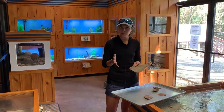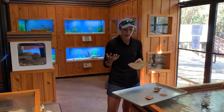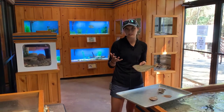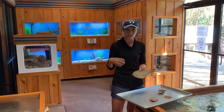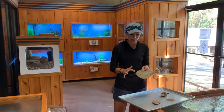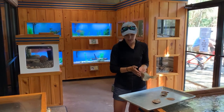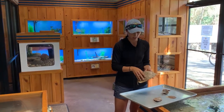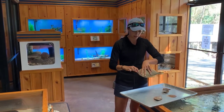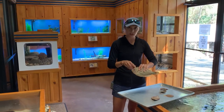A flounder isn't hatched with eyes on the same side, but at about 30 to 60 days after hatching they go through a type of metamorphosis. What that involves is a change in skeletal structure, a change in muscles, a change in their nervous system. The eye on a southern flounder — from the right side, which becomes the underside of the fish — migrates all around its face and will end up on the left side of the fish.